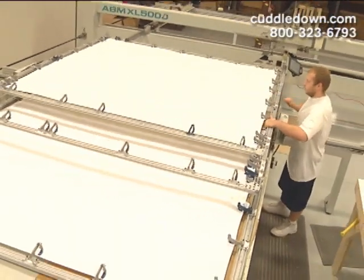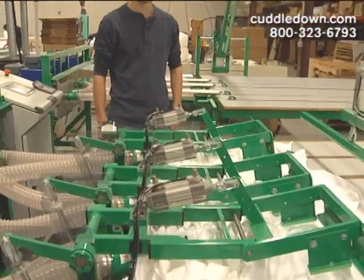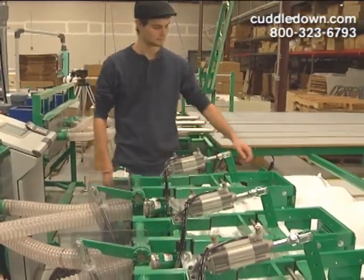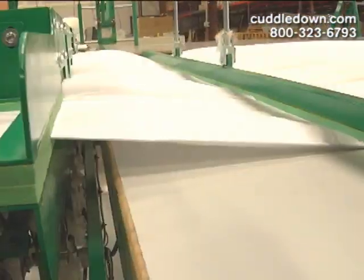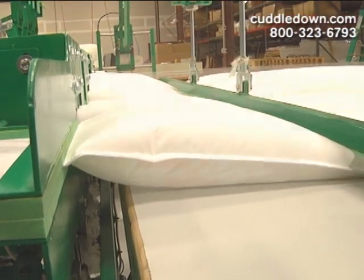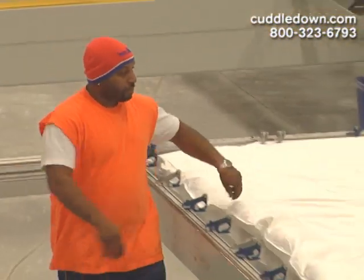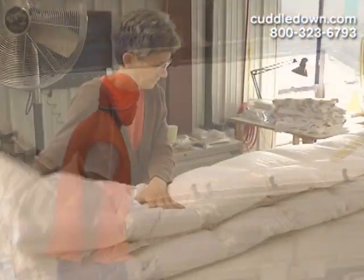Whichever fill you choose, our temperature-regulating comforters all have lightweight, 100% combed cotton, down-proof fabric shells. And they're Ecotec-certified, meaning they're free from harmful chemicals and safe for you and your family. Finally, we're proud to say our Cuddledown comforters are made in the USA, right here in our main facility.